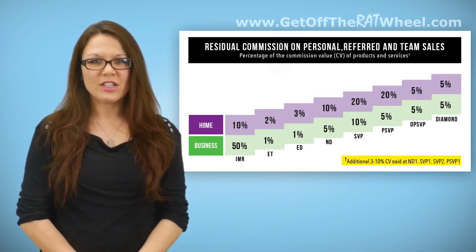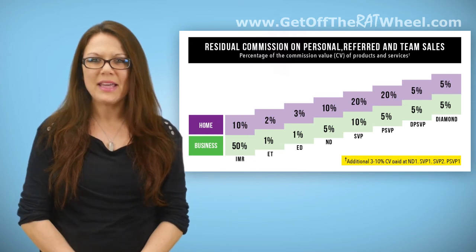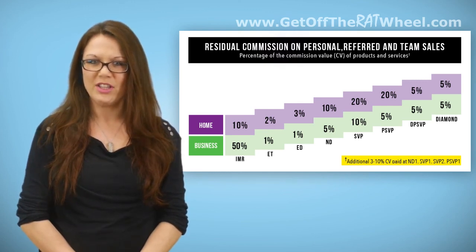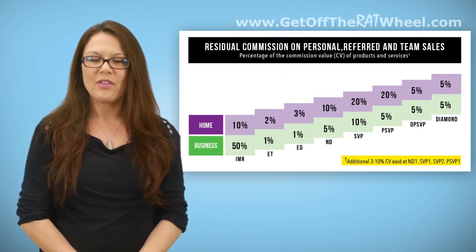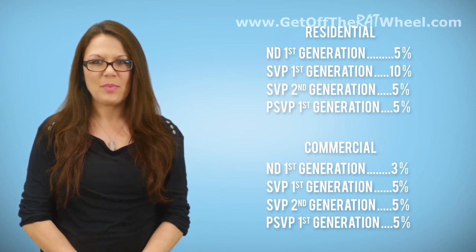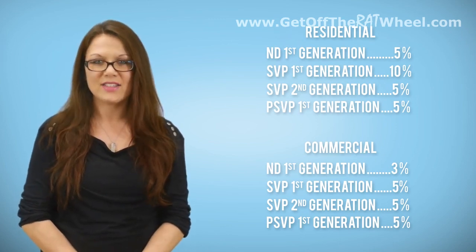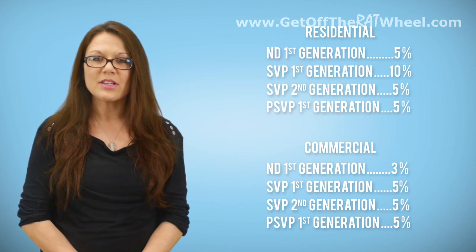The footnote at the bottom of the chart indicates there is an additional 3% to 10% of residual commission available to ND1, SVP1, SVP2, and PSVP1 positions. These are what we call generational positions. The open line is the first upline we meet at a specific position level. Generational positions are the second and sometimes third upline we meet at a specific position level as we follow the organization up. ND1 means National Director First Generation — the second National Director a representative finds in their upline. SVP2 means second generation SVP, and that would be the third SVP met as the rep travels up their line. The commission displayed for these positions ranges from 3% to 10%, dependent on the position and whether the commission is for a residential or commercial product or service.